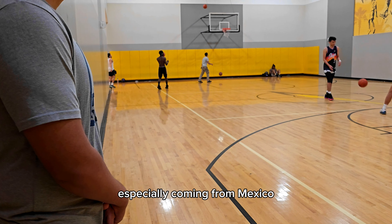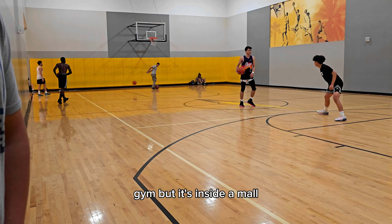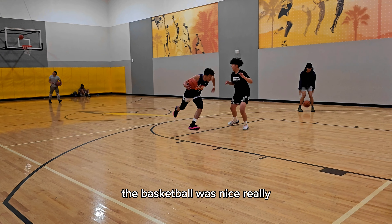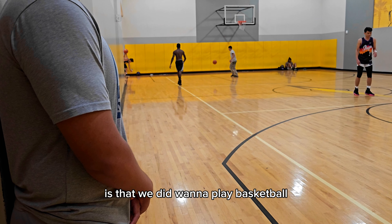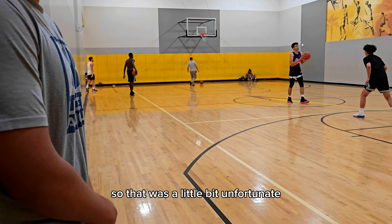Coming from Mexico, I have never seen an indoor basketball court like this inside a gym — and it's inside a mall, which was kind of crazy. The basketball court was really nice; it was a full-size court. Obviously there's no seating or anything like that. What was strange is that we did want to play basketball, but none of those guys wanted to play with us, so that was a little bit unfortunate.